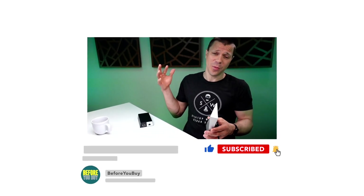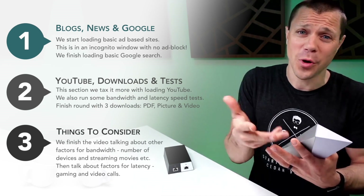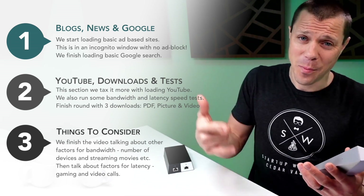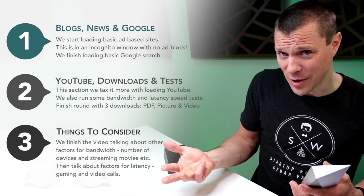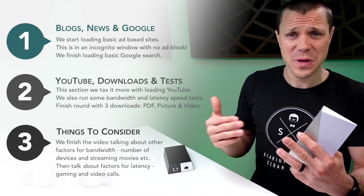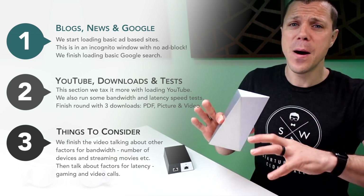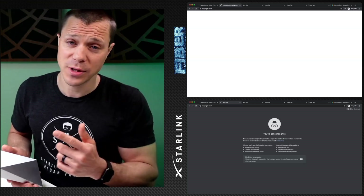Basically what I wanted to do is go to a couple of ad-heavy blog websites, do a couple of Google searches, load some YouTube pages, and download some files — like a PDF file, a photo-sized file, and a video-sized file. And then do some speed tests and latency tests. Basically, most people's use of the internet.